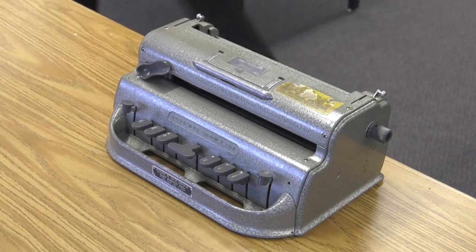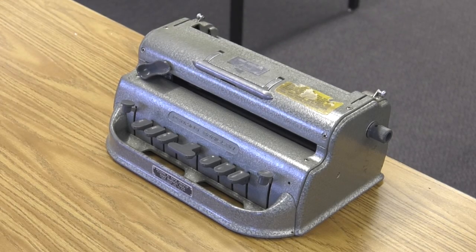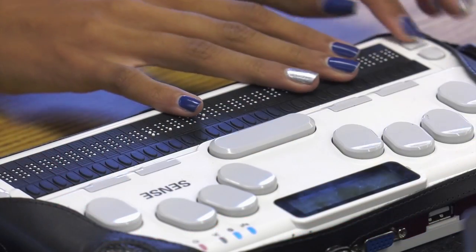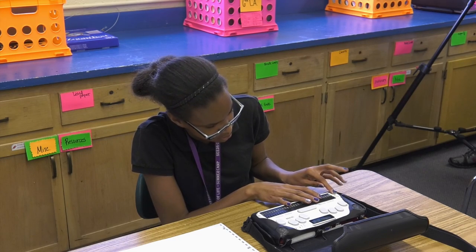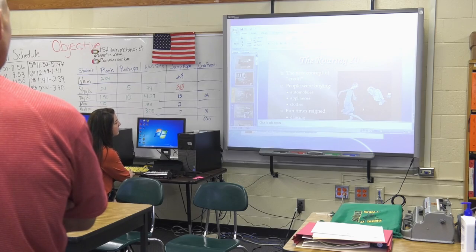Previously, either our teachers or our Braille writers would have had to transpose all the communication for our students who are Braille readers. This allows them to be independent and not only read but also write Braille and produce documents that would have consumed notebooks and notebooks of pages.